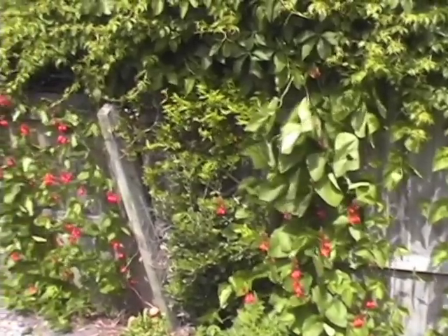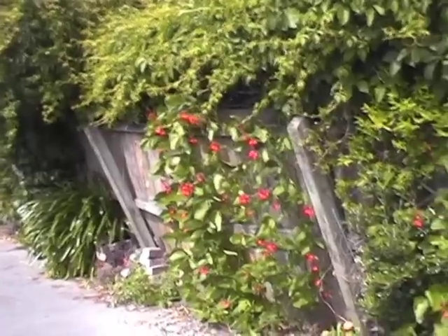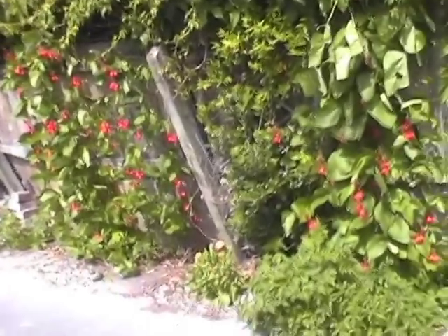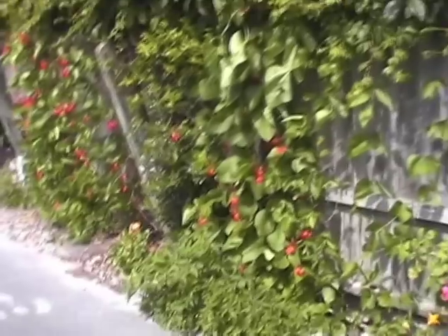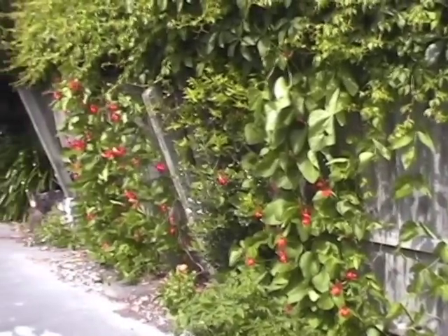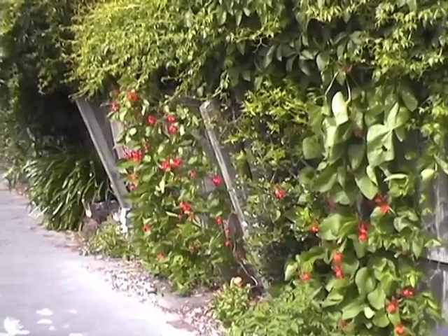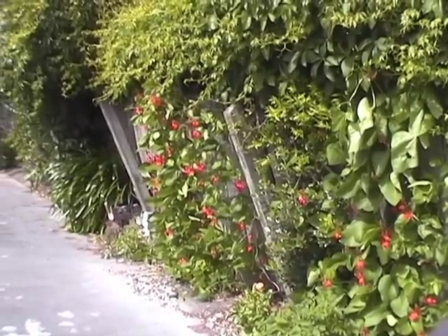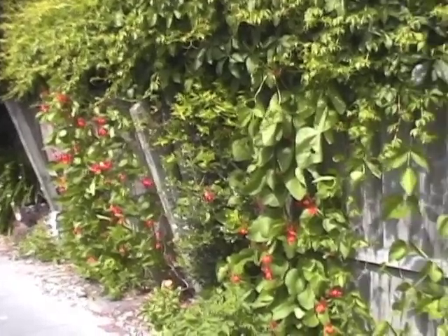Here's the scarlet runner beans — looking towards the west now. That's not just shaky camera work — that fence really is leaning over at about a 30-degree angle, and you'll see why in a moment. They get full sun right up to midday and do very well — I get huge crops of scarlet runner beans off that for a very long time.